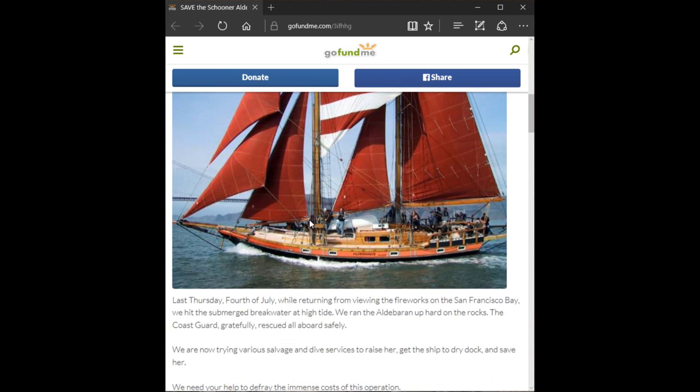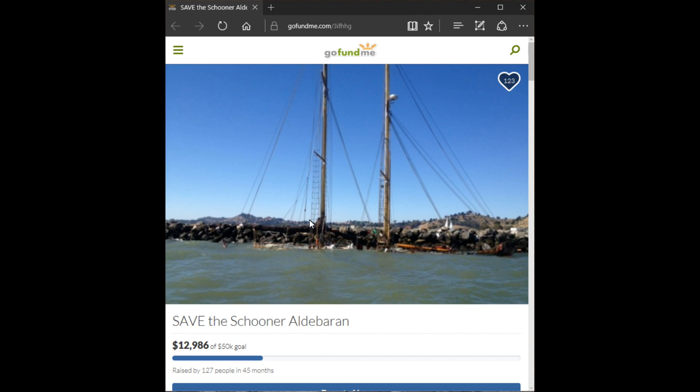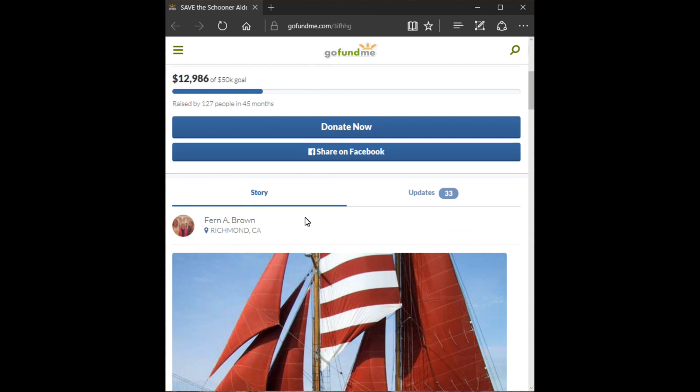Another tragic example is the schooner Aldebaran on San Francisco Bay, July 4, 2013, which ran into the breakwater going to their home port. Simple misreading of the chart plotter resulted in them hitting the breakwater at high tide.